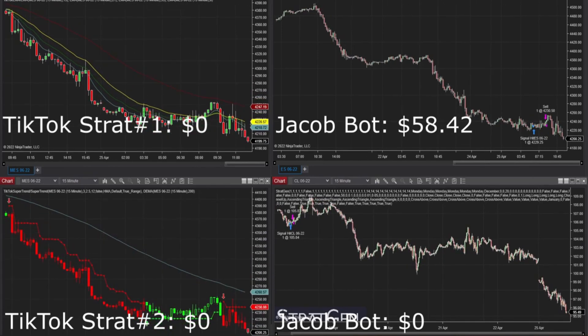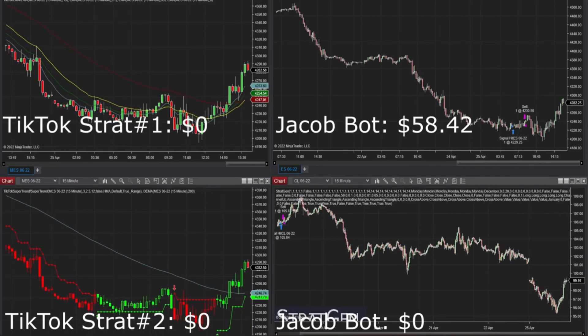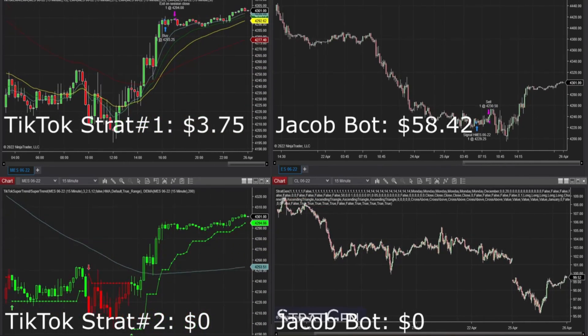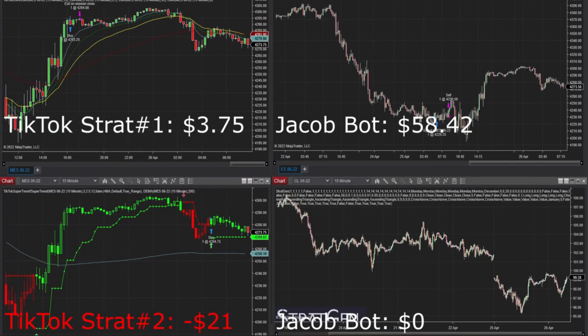I'm just picking these symbols randomly — you could choose other symbols like oil, gold, or whatever it may be and build strategies for those. Those three were just examples. The goal is to build multiple strategies to reach our goal of a thousand dollars per month.